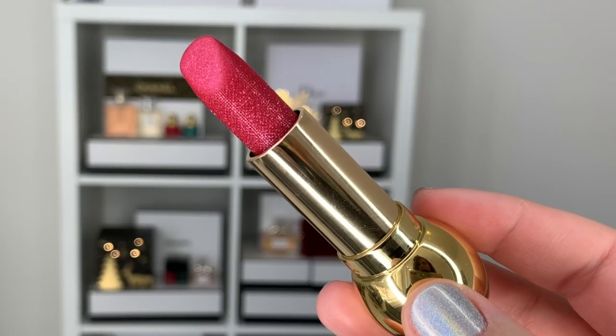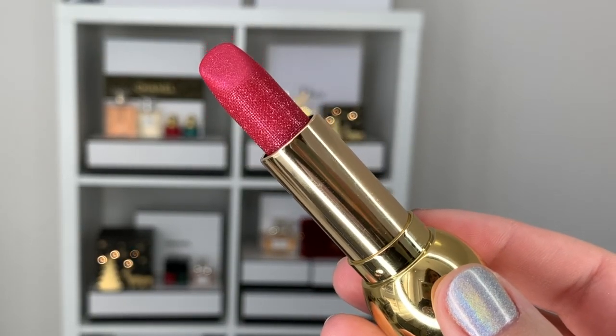We're just about done — I'm going to finish up with a lipstick from the holiday collection. This one is called 066 Passion.